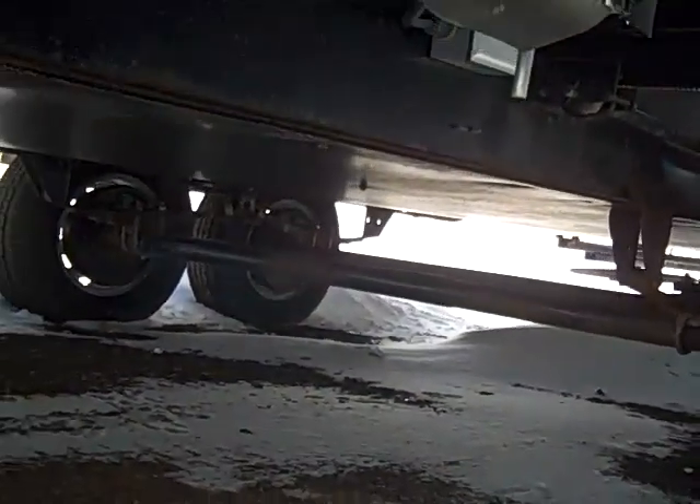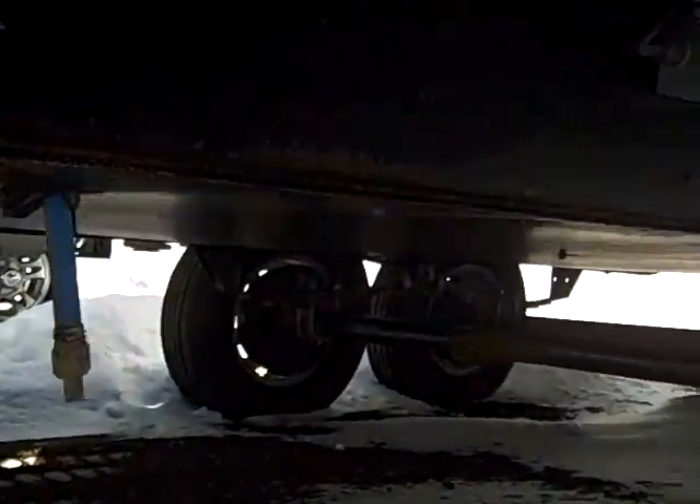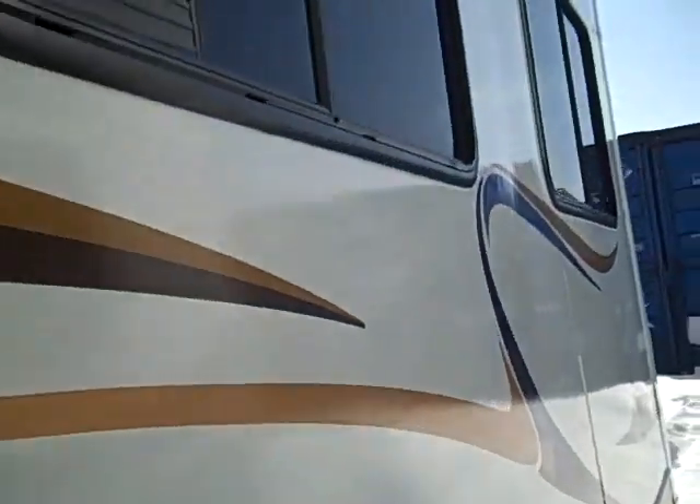Then we're going to go by the big slide. First thing I want to point out though is underneath this camper, it's a closed underbelly all the way across the whole bottom — a nice feature to have. Now we go by the big slide.